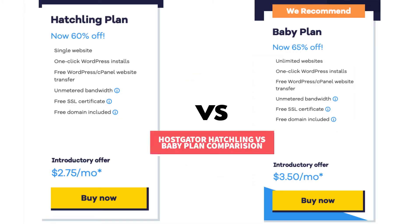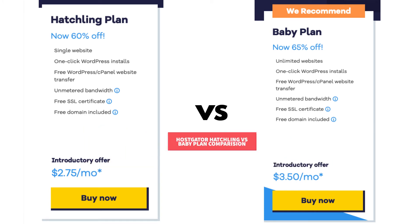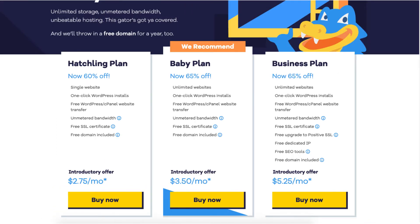Let's get started with the Hostgator Hatchling vs Baby Plan comparison. I'm here on the Hostgator plans page where you'll see the Hatchling and the Baby Plan. The Hatchling Plan you can get for as low as $2.75 a month and it comes with one website, one-click WordPress installs, a free WordPress cPanel website transfer, metered bandwidth, a free SSL certificate, and a free domain name.